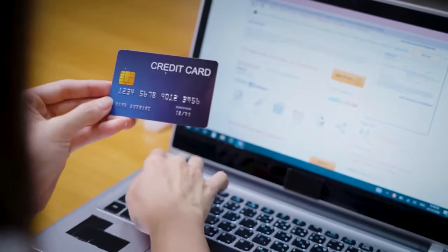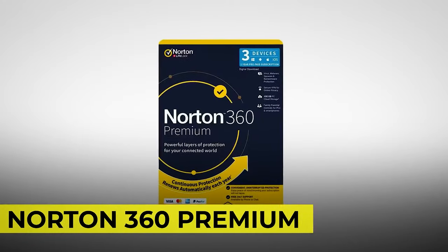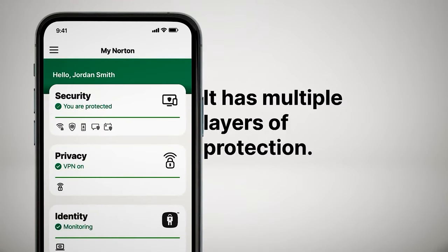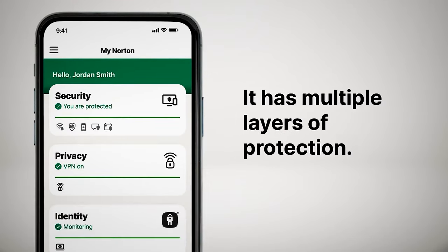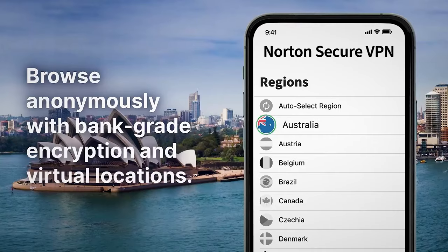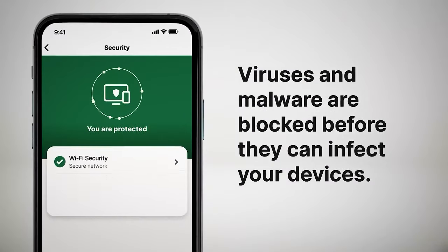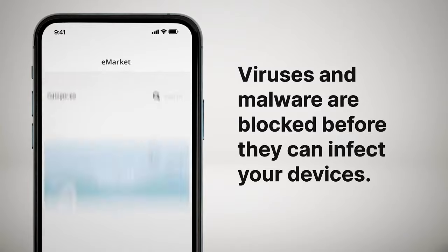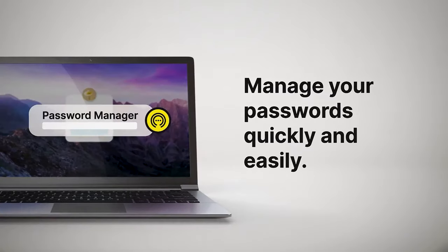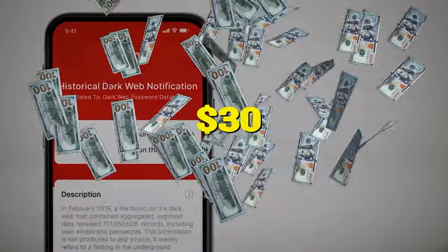But if you're still not convinced about the safety of your online information, you can check out Norton 360 Premium, which has a dark web monitoring feature that will notify you if your personal information is detected on the dark web. It also has 75GB of secure PC cloud backup to help protect important files as a preventative measure against data loss due to hard drive failures, stolen devices, and even ransomware. Take advantage of the 70% off when you buy this software for just $30.